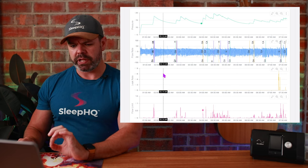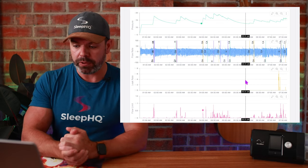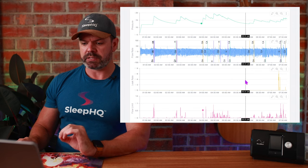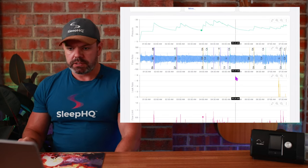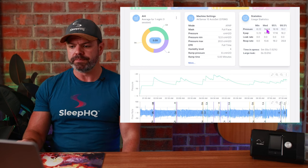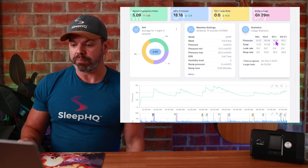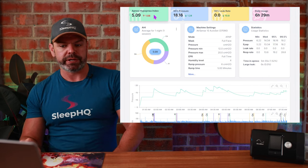He's got exceptional leak rates — using a Fisher & Paykel Evora full face mask, doing an excellent job at a very high pressure level. On this particular night, his median pressure delivery was 14.34, 95th percentile was 18.16, and his apnea hypopnea index was 5.09.